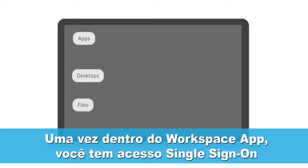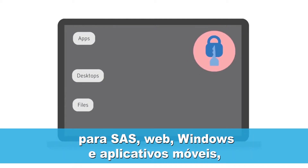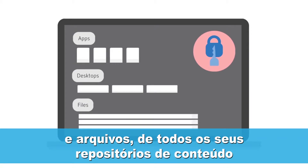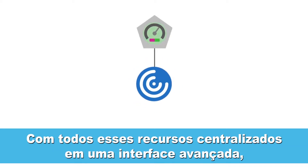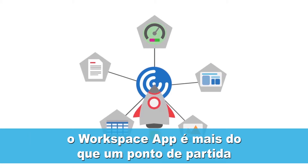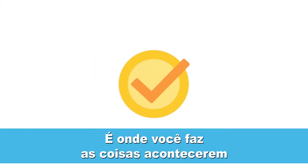Once inside the Workspace app, you have single sign-on access to all your SaaS, web, Windows, and mobile applications, as well as access to your virtual desktops and files from all your distributed content repositories. With all these resources in a centralized, functionality-rich interface, the Workspace app is more than just a launching point. It's where you get things done.